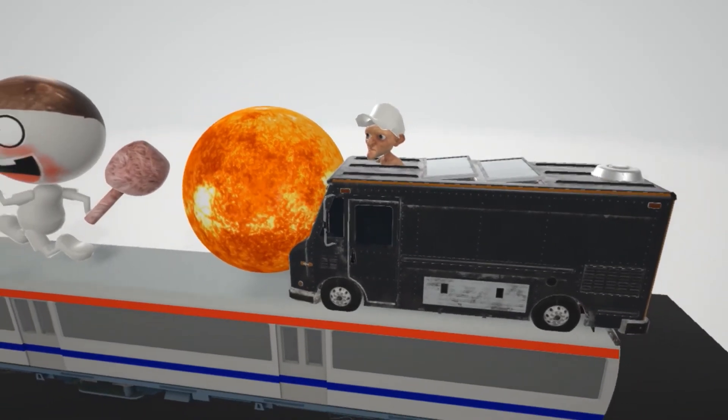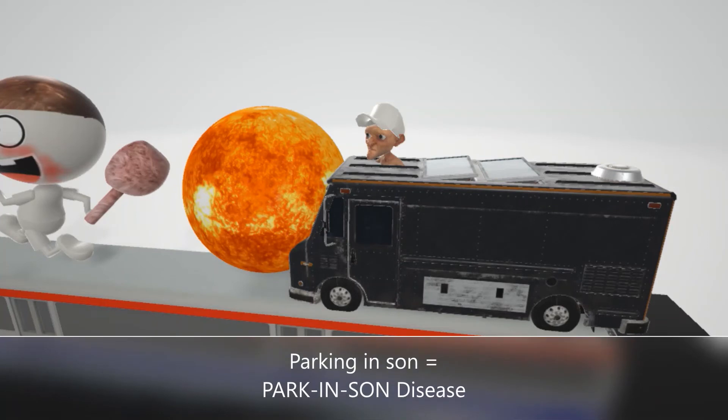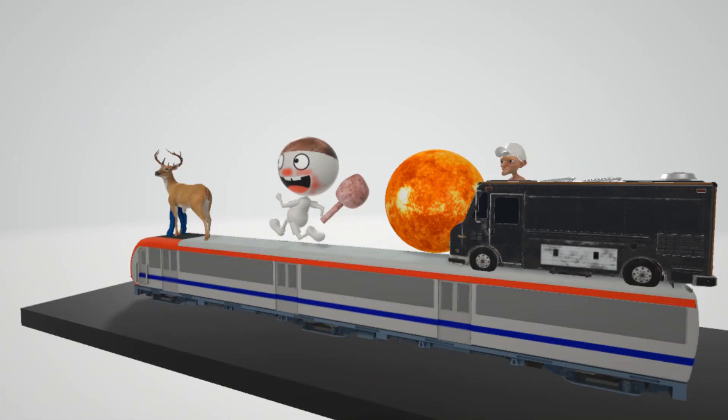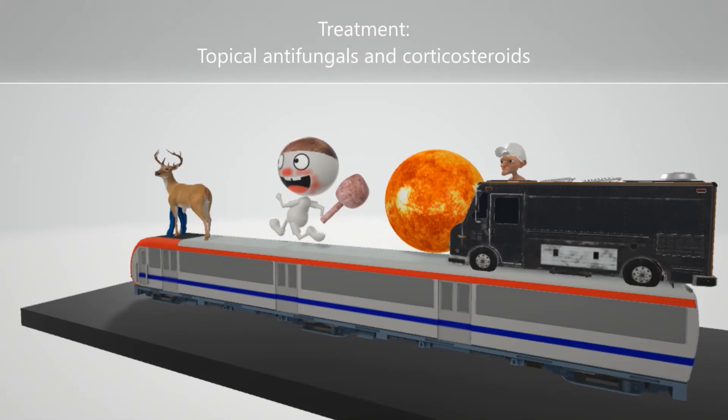This old man is parking his truck in the sun — parking in the sun — for Parkinson's. This helps us remember that seborrheic dermatitis is associated with Parkinson's disease. The reason is not exactly known, but we use this image of the man parking in the sun to remember the association.